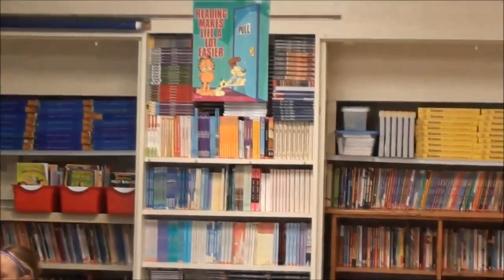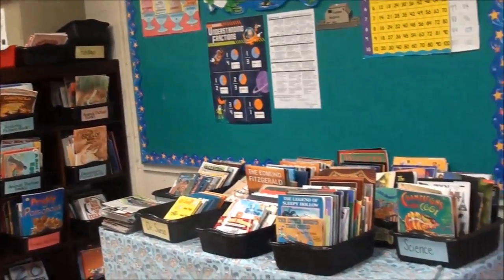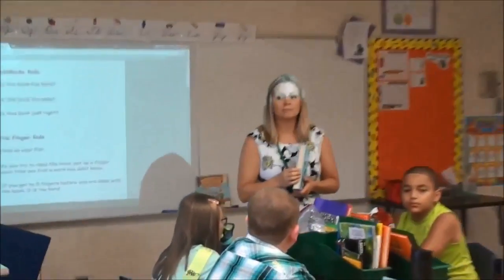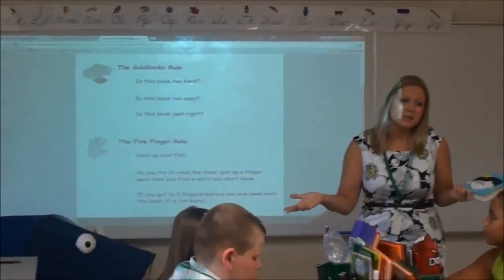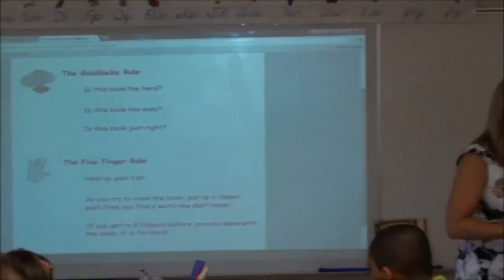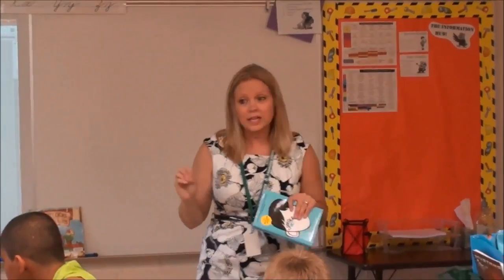Who can summarize for me what the five finger rule is? You might look at the cover, you might look at the back — it looks super good and you're wondering if it's just right for you. What are you going to do? When you're reading it, if you get one word wrong, you put up a finger, and if you get to five, that book is going to be too hard for you, probably. We don't want you to be frustrated when you're reading. I want to clarify one thing: the five fingers also includes words that you really have to work hard to figure out. If you think you might have figured it out but you're not really sure, that still counts — put up a finger. I'm glad you're being persistent, but that still wasn't an easy word for you, so still put a finger up for that word even if you think you figured it out but it was hard to do.